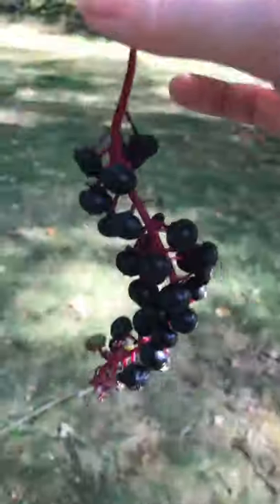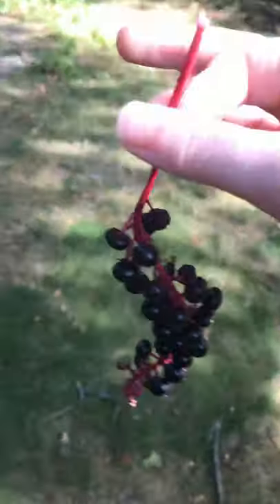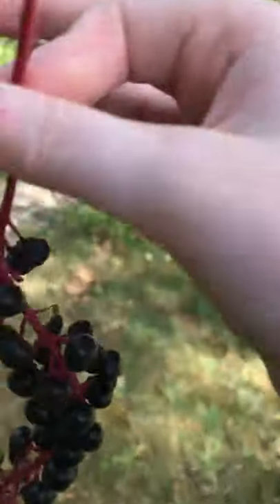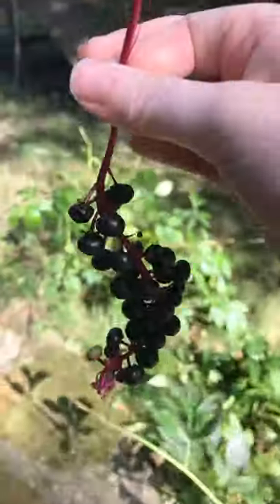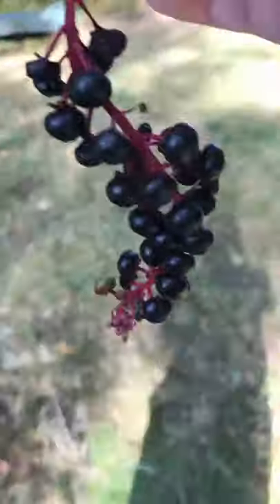And pokeberries, even though they are used for some pretty cool things, here are two sides of the plant itself. A short documentary by Alex.